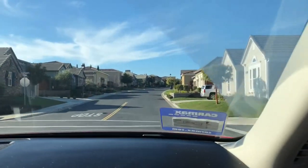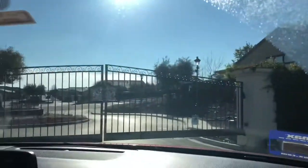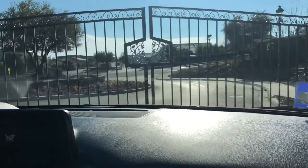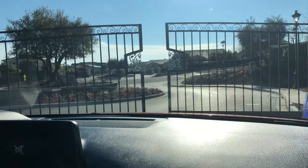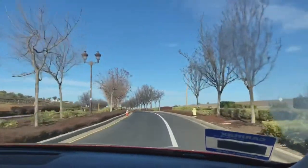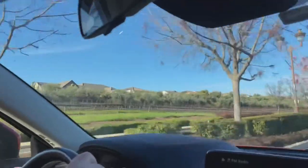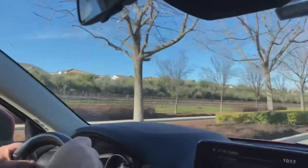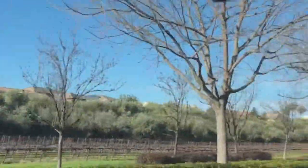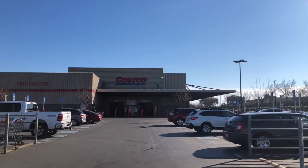It is a beautiful day today — the sun is out, blue sky. I had to go find my sunglasses because we've been having so much cloudy weather and rain lately here in California. On the way to Costco, if you look on the left, those are olive trees, and right in front of those are vineyards where we live. They actually make olive oil and wine from them that we can buy here.